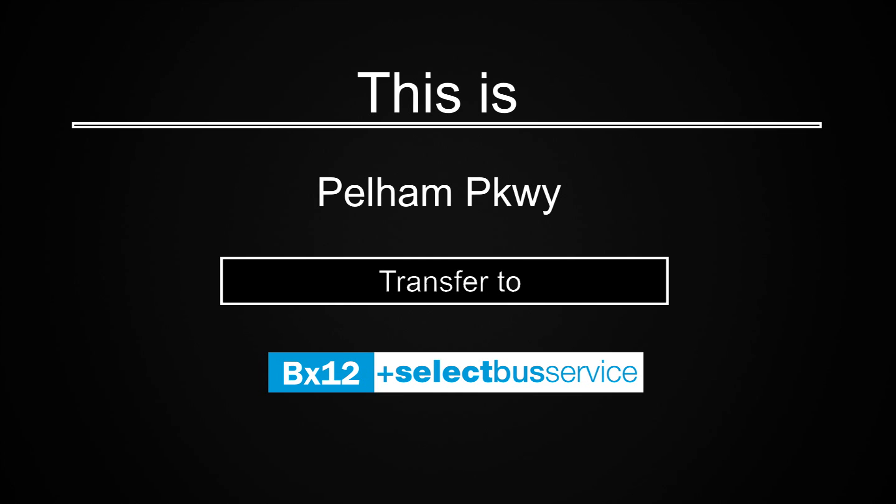This is Pelham Parkway. Transfer is available to the BX12 Select Bus Service.